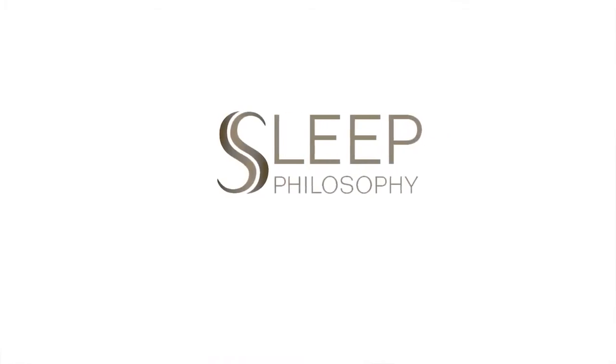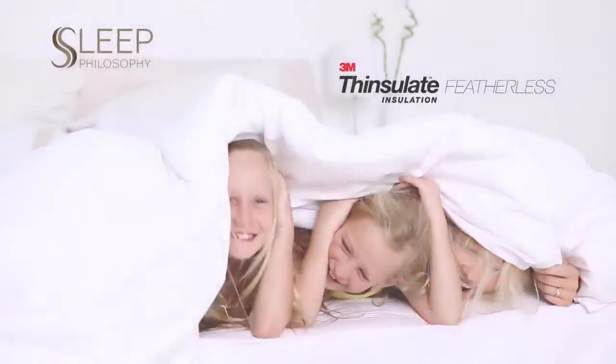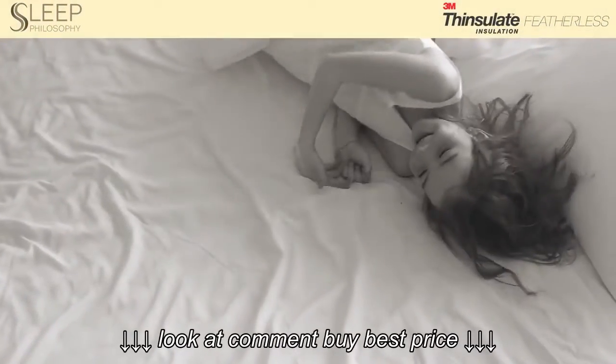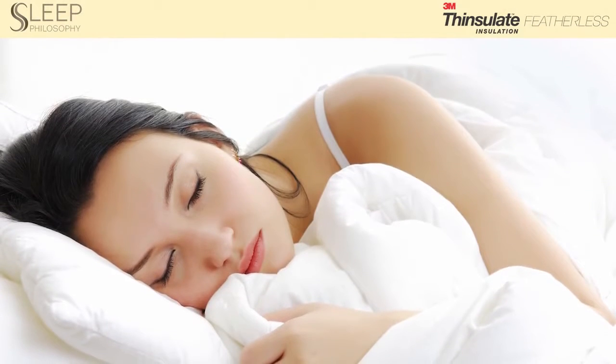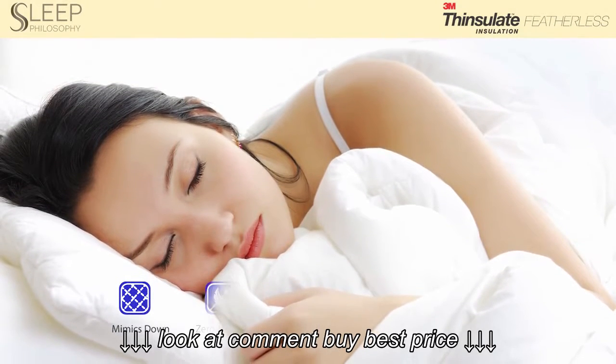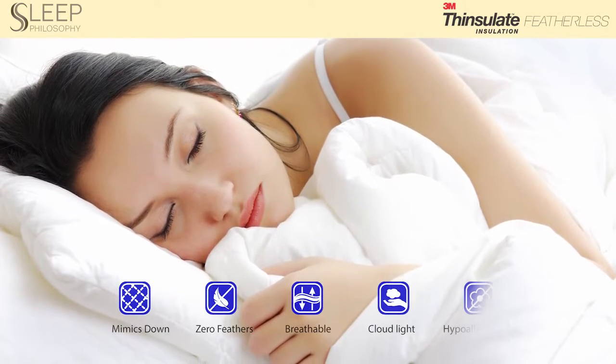Sleep Philosophy introduces our 300 Thread Count Down Alternative Comforters featuring 3M Thinsulate Featherless Insulation. Finally, there's a real alternative to natural down. 3M Thinsulate Featherless Insulation is a revolutionary down alternative that mimics or surpasses the performance of 600 fill power natural down.